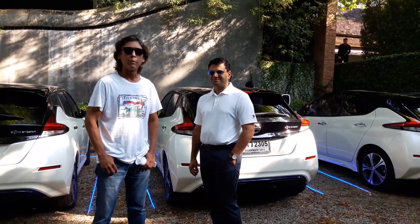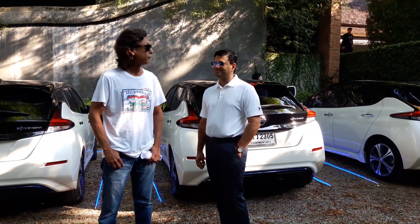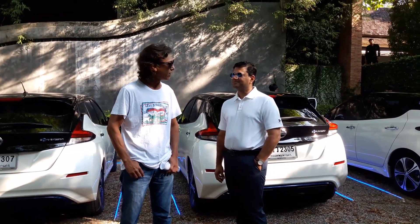Hi guys, I'm with Mr. Ramesh Narasimhan, President of Nissan Motor Thailand. We're here for the Nissan Leaf Amazing, Simply Amazing Challenge.